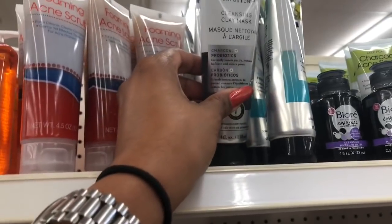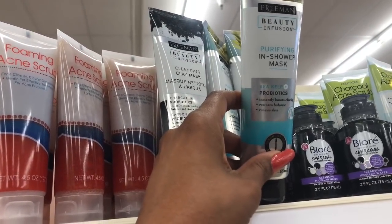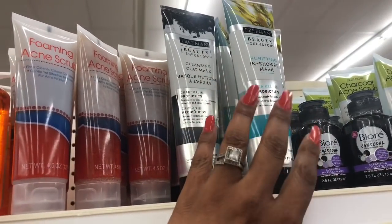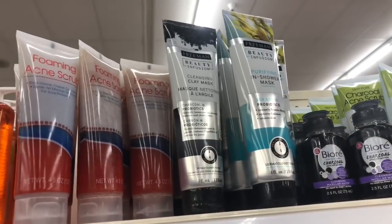Another new item is the cleansing mask with charcoal and probiotics, and they also have the in-shower purifying mask with sea kelp and probiotics. These all definitely look new. I believe they sell these at Walmart for a lot more than a dollar, so if you see them it's a definite pickup.